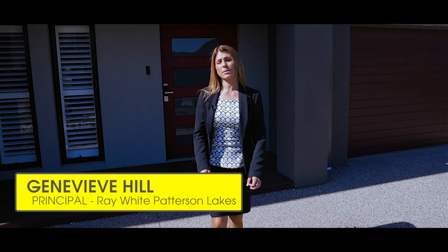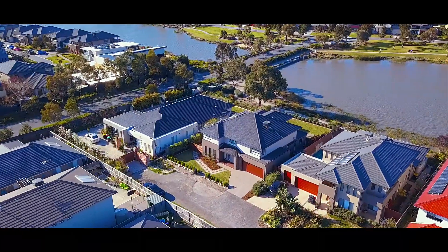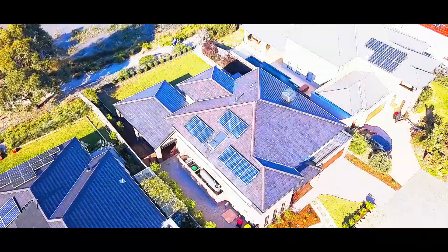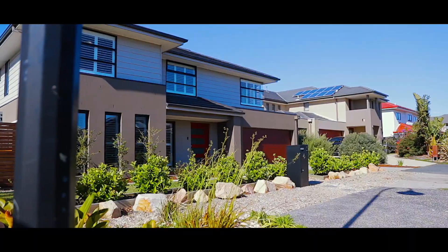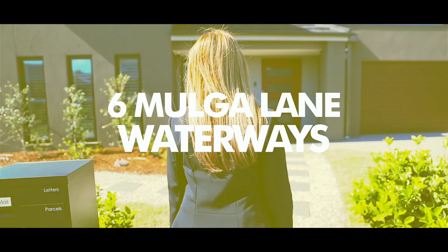If you're looking for an entertainer's paradise with magnificent views like the Waterways Lake, it doesn't get much better than this. This magnificent home is situated in one of the most sought after positions within a very tightly held cul-de-sac. My name is Genevieve Hill from Ray White Paterson Lakes and welcome to number 6, Mulgul Lane Waterways. Let's take a look through.